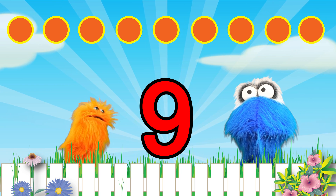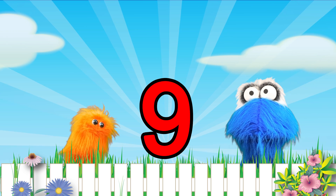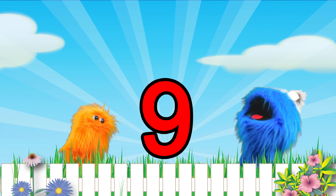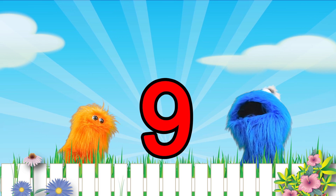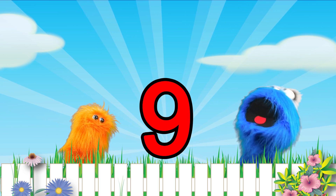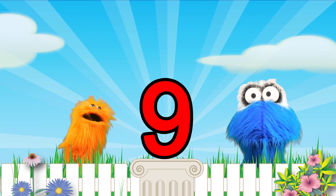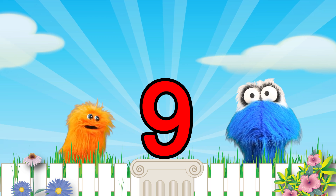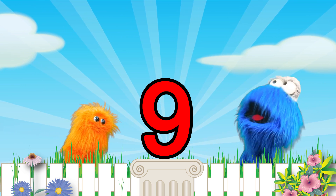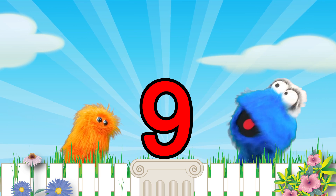Yeah! You were so good! You were better than both of us combined together. Yeah! I love counting! And now we put the number 9 up on the number 9 pedestal! Yay! The number 9 is so cool! I like it! I can't wait for the next number! Me either! And be sure to watch for the next number!